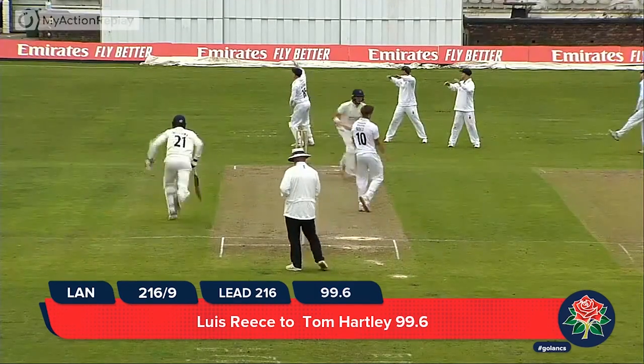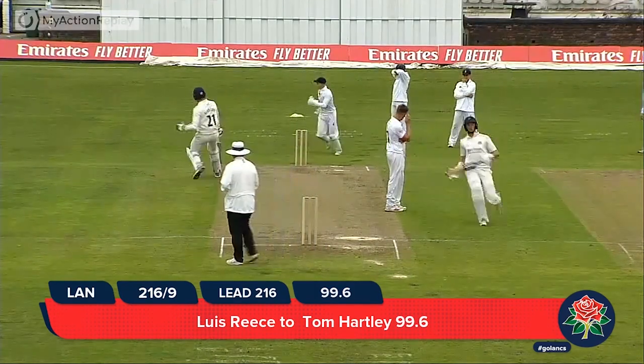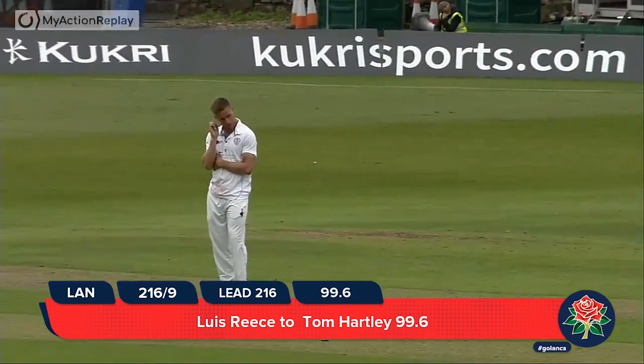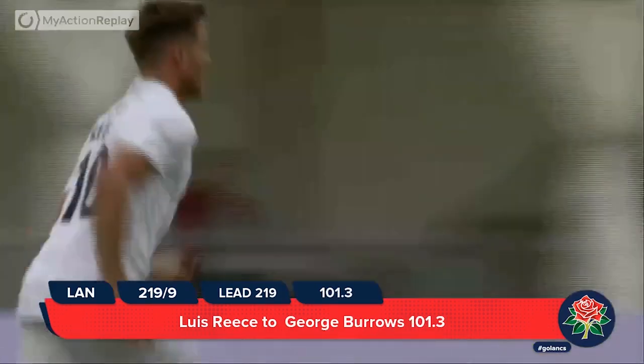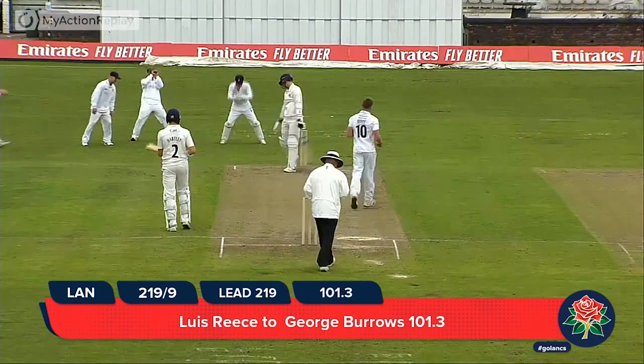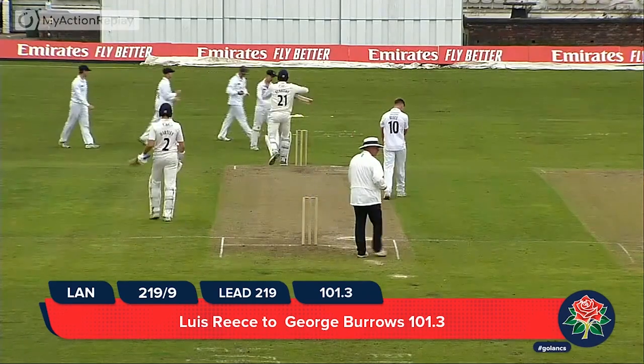Reese is in. Oh, that's an inside edge down towards fine leg. Connors is giving chase — will he get there? Yes he will. He bends down to pick up and they come back for a second. Two above them in the table of course. Reese bowled — a wild swing and he's caught by Wayne Madsen at first slip.